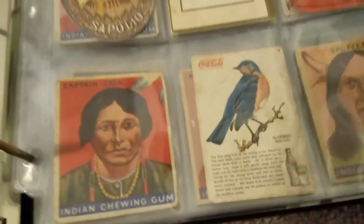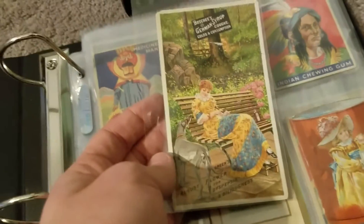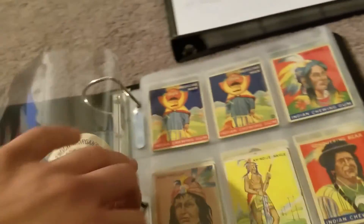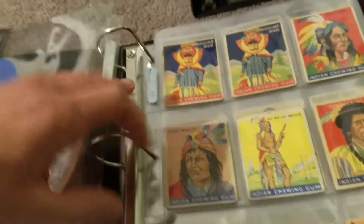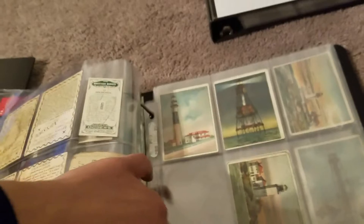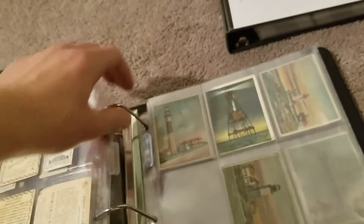There's a Coca-Cola little bird card thing — not sure exactly what it is but it's really cool, from the late 1800s to early 1900s. Some Indian trading cards and then some tobacco cards. If you've been watching my videos from the past couple of months you know I've been really getting into this type of stuff.